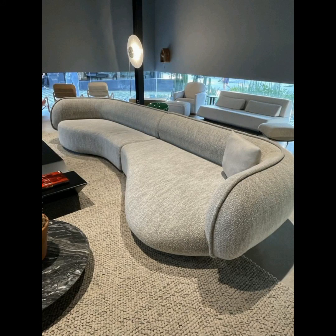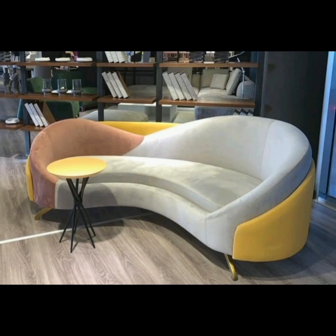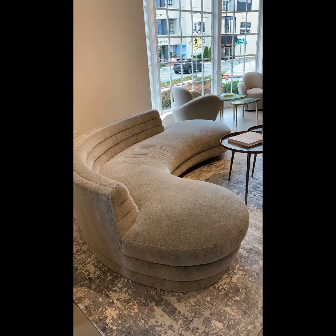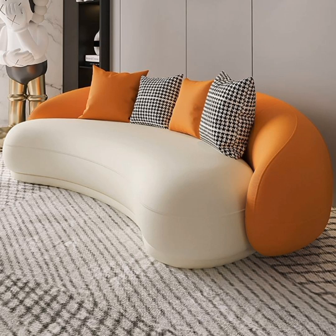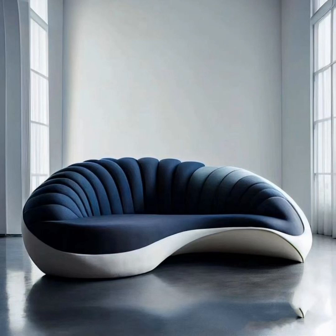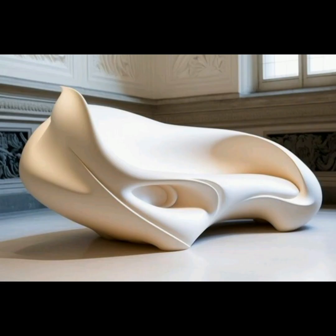Hello everyone, welcome to my YouTube channel. I hope you all will be fine. Today my topic is seat design ideas. In this video I will show a lot of qualities and features related to seats, sofa seats, chair seats — color combinations, material looks, modern materials, and different shapes of seats showing in this video. Have a look.